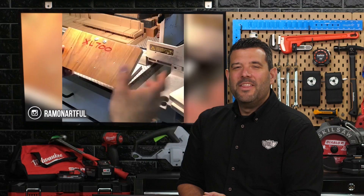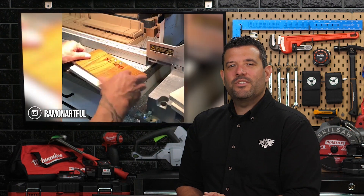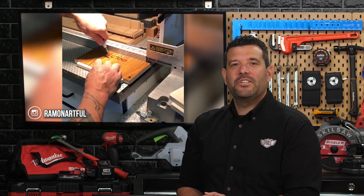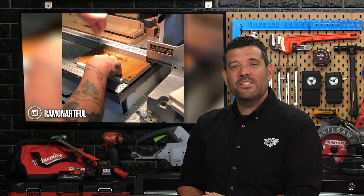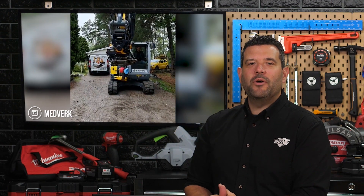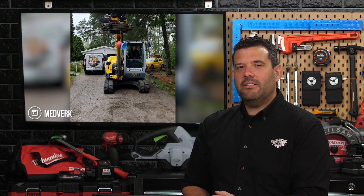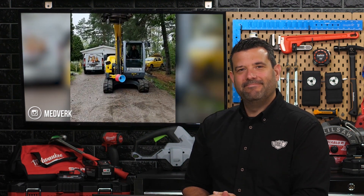Now let's head back to Instagram. This week we're going to hit a few new favorites we haven't featured before. Starting with Ramon Artful, who shared a few tips for building better jigs using an automatic punch to mark his holes. Zach's Woodwork showed off his clever new lumber rack inspired by Bob from I Like to Make Stuff, using conduit to customize his rack to his specific needs. And finally, Medverk used some heavy equipment to show off his yo-yo tricks — probably not the first guy to goof around in heavy equipment.